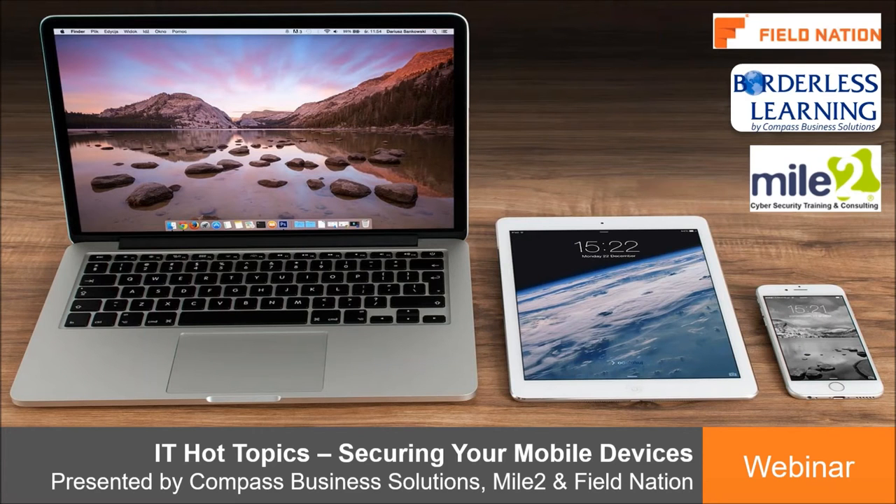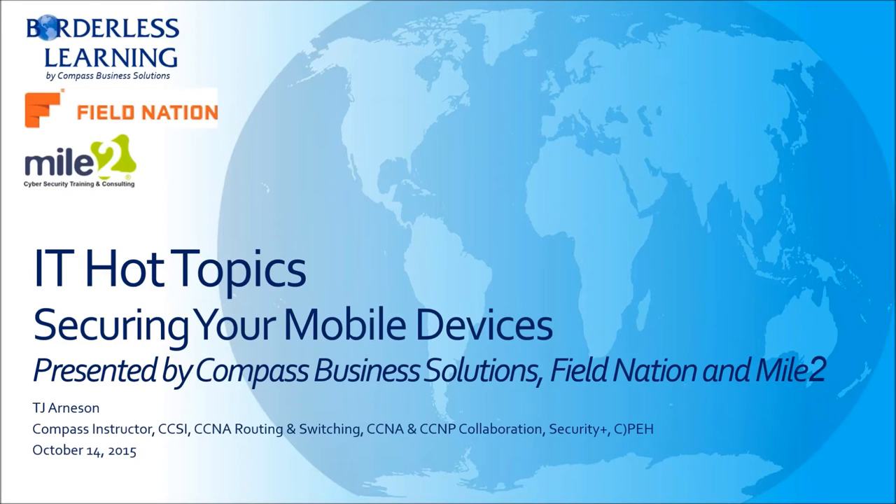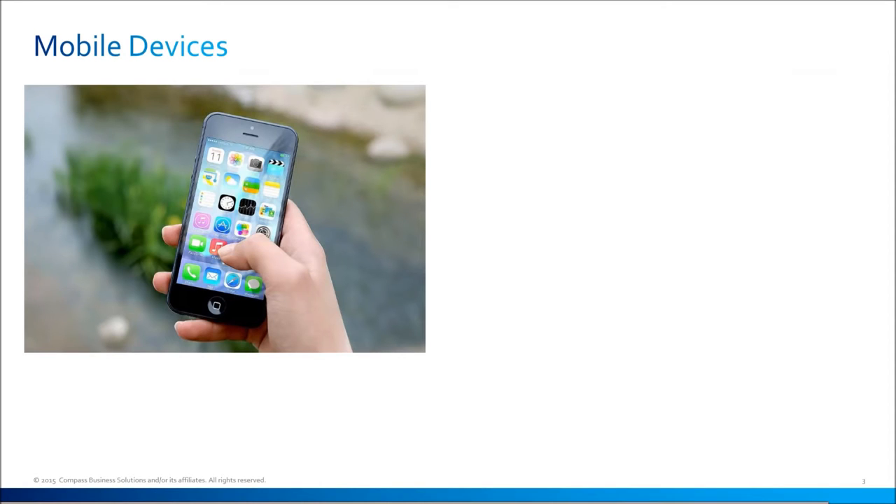My name is TJ Arneson. I'm an instructor with Compass Business Solutions. I'm going to be talking about securing your mobile devices — basically what we can do as users ourselves to provide more security. The first thing we need to identify is what exactly are mobile devices. We think of mobile devices as smartphones in particular — something we always have with us to answer emails or update our status on Facebook. This includes iPhones, Androids, Windows Mobile, and even BlackBerry.